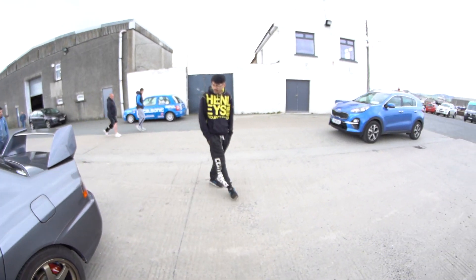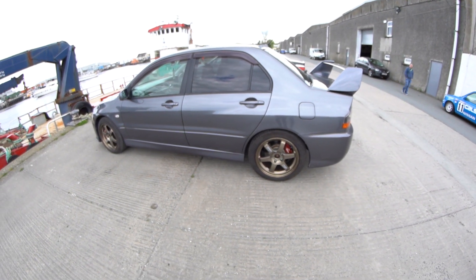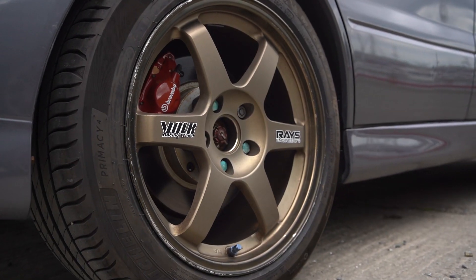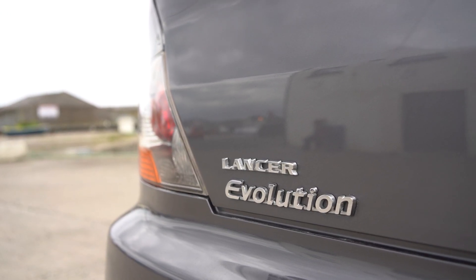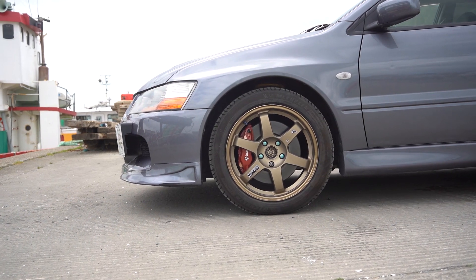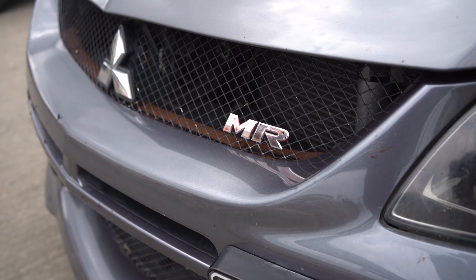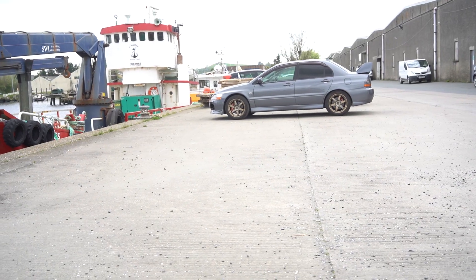Very nice. Sean assisted in the tire change. Are you planning this anymore? No, we've upgraded. Yeah, that looks way better.